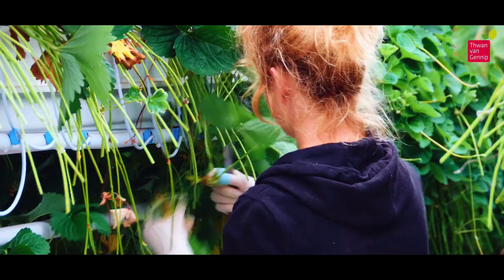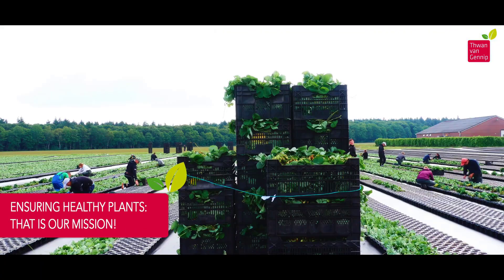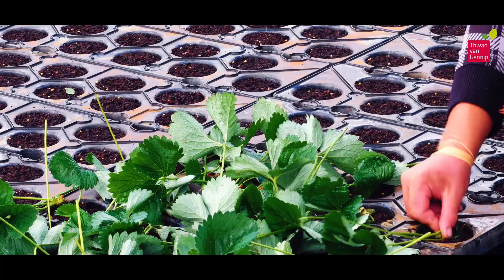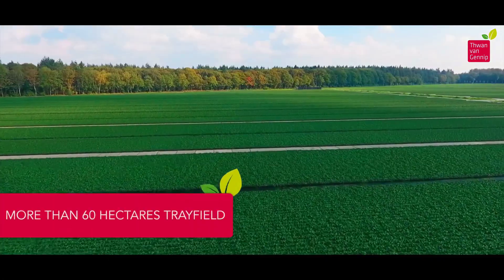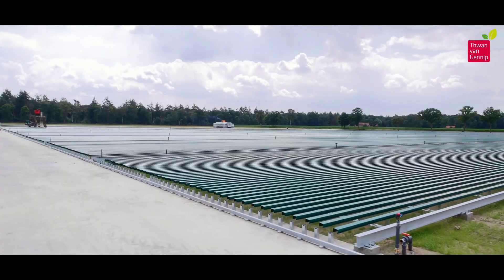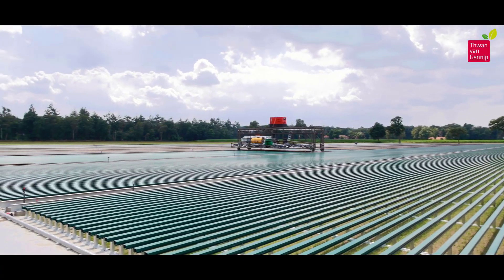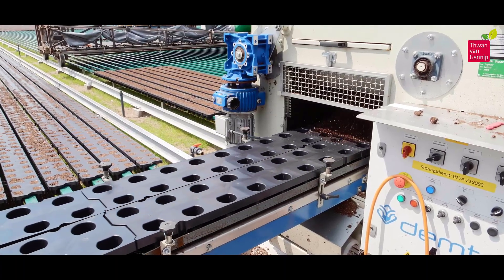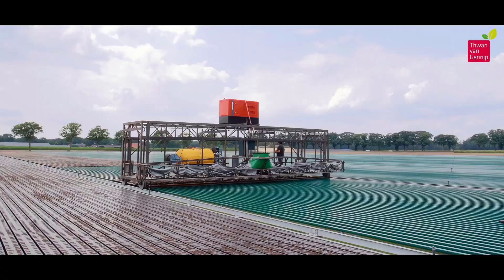Precision is key in the cutting tips phase of the manufacturing process. Every decision, from the selection of clean tip material to the strategic removal of flowers, is guided by the mission to produce plants that are not only robust but also free from potential health issues. The tray fields are organized to optimize sunlight exposure, water distribution, and accessibility for care and maintenance.